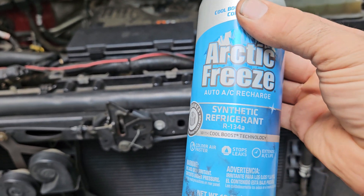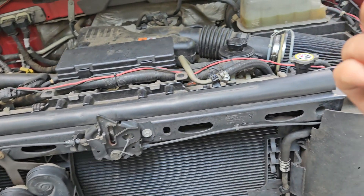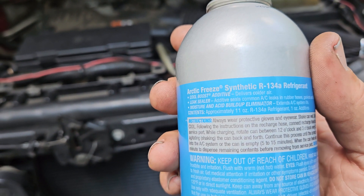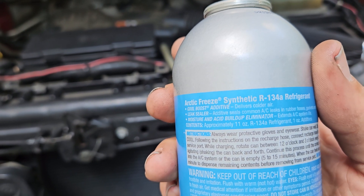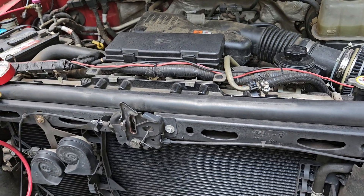There are a couple problems with this. It has stop leak in there, and it has some oil in it. It's got the cool boost additive, which is not refrigerant. It's got leak sealer, which is not refrigerant, and probably a little bit of oil again — also not refrigerant.